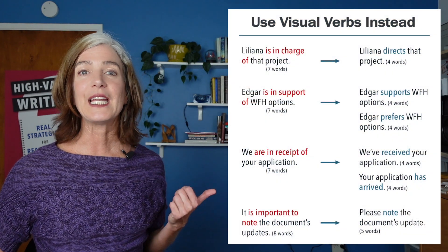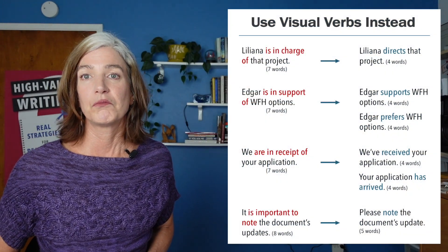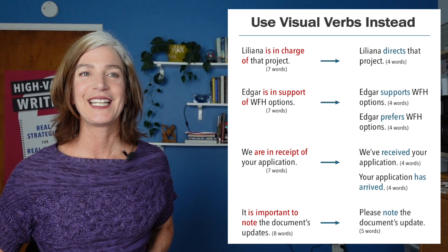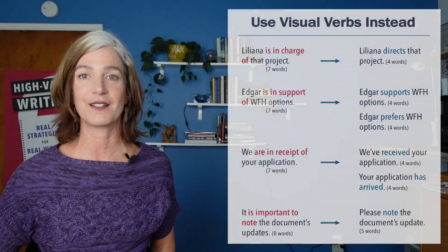One more: it is important to note the document's updates. Well, just tell me to note them — please note the document's updates. That would be a more concise way to say it, and yet we're learning just as much in fewer words.